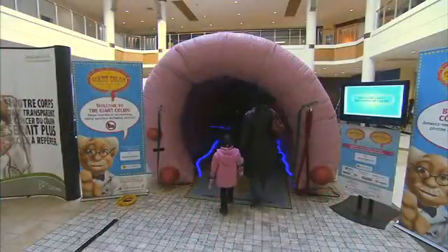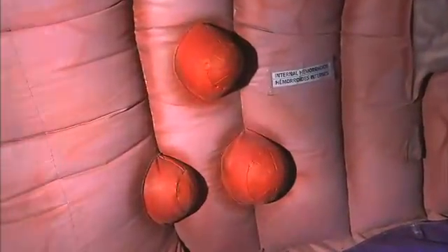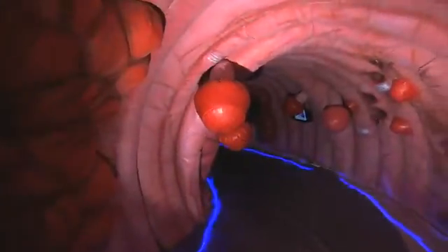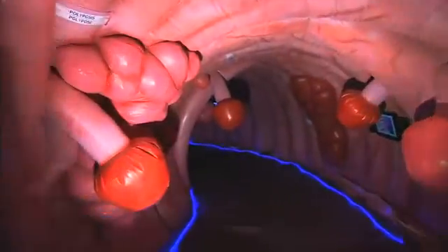As you enter the Giant Colon, the first thing you see is some hemorrhoids. Hemorrhoids bleed and can often cause symptoms of colorectal cancer, but they are not cancerous. As you move further into the colon, you see small polyps. Now these small polyps are precancerous — they are what become cancer tumors.